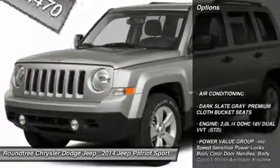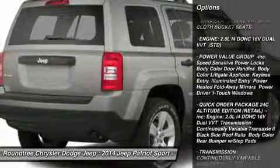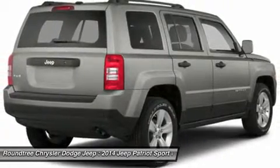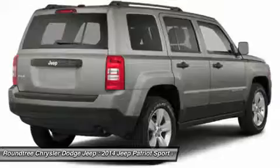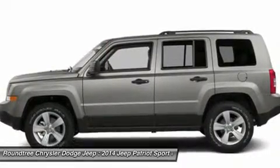Here are some of this vehicle's great options: stability control, traction control, anti-lock braking system, power steering, front air conditioning, adjustable steering wheel, driver airbag, cruise control, aluminum wheels, floor mats.